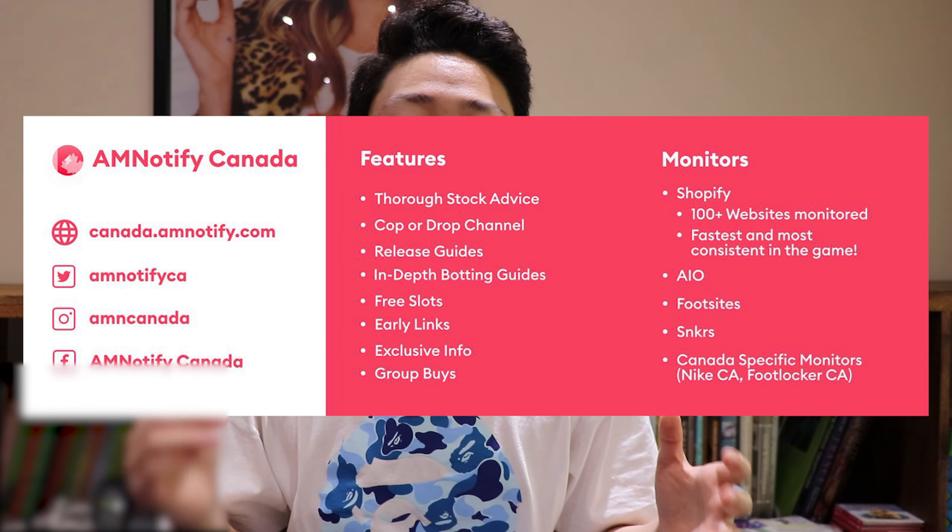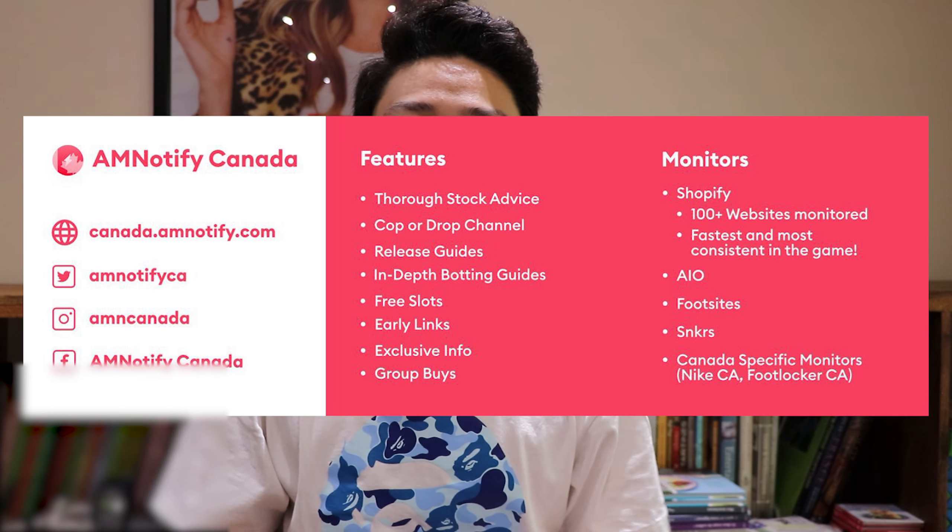Lastly, the final prize is a monthly membership to AM Notified Canada, which is the best cook group in Canada. I'm currently in that group and it has helped me excel in my resale game so much — the assistants and monitors are so good. Make sure you have a Discord ready if you win because the group is managed there. At the end of the free monthly membership, you can decide whether to renew for 60 Canadian dollars a month or not.